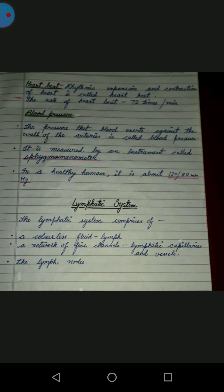The expansion and contraction of the heart is called a heartbeat. The normal rate of heartbeat is 72 times per minute — that is, the heart beats 72 times in one minute.